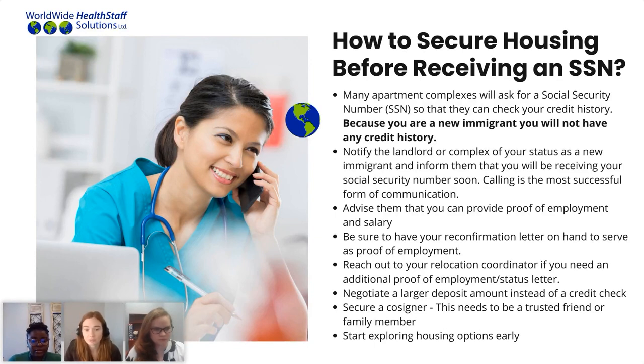The best way to combat the lack of communication between you and a complex or landlord about your specific situation is to call them directly. There are forms of emailing or doing an online application, but calling them directly is going to set them up for success ahead of time so they understand your situation and know that as soon as your application comes through, you're going to be a unique case. Notify the landlord and the complex of your new immigration status, explain that you won't have a social security number or credit history, and see what can be negotiated to combat these issues.